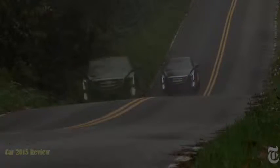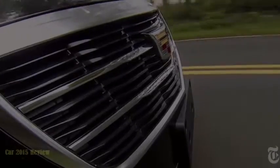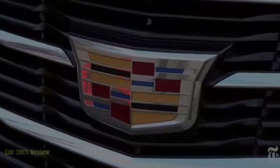Cadillac has done the hard work of building world-class sports sedans. The ATS is fun to drive — fun being a technical term. Now, perhaps to signal it is not resting on its laurels, Cadillac has ditched the laurels on its new widescreen logo.